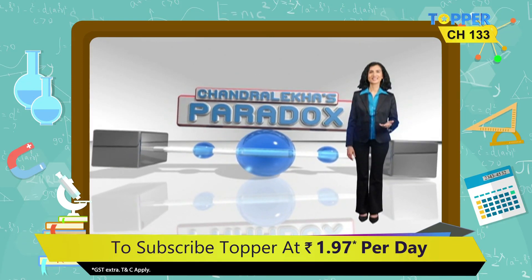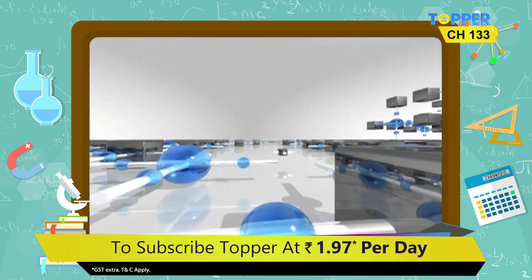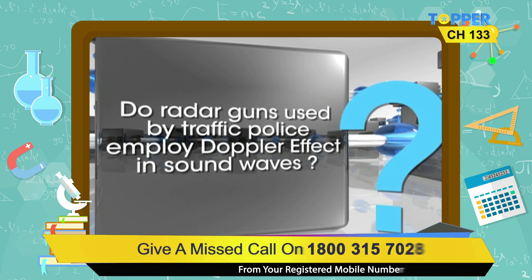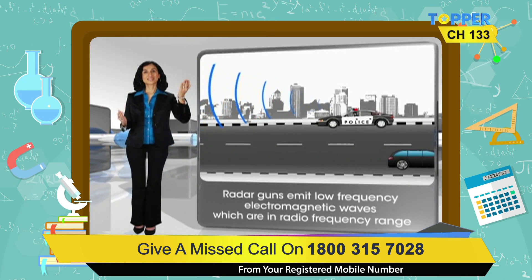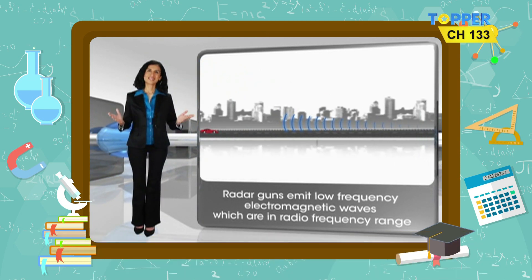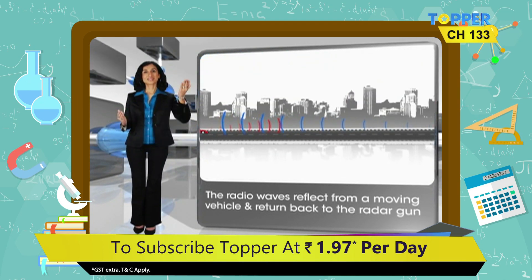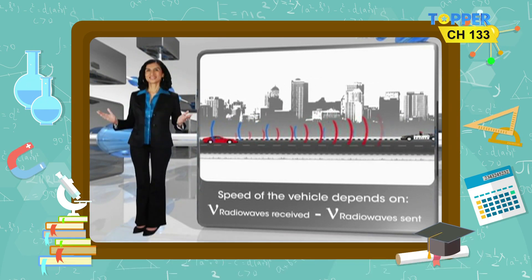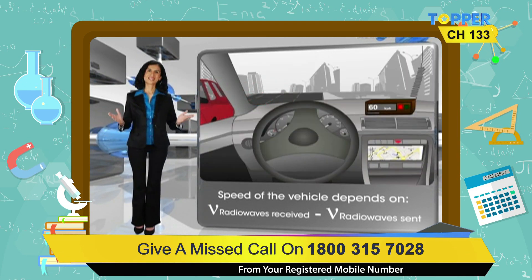In physics, what appears to be may not always be correct. Do you think that the radar gun used by the traffic police employs the Doppler effect in sound waves to catch speed defaulters? Radar guns emit low-frequency electromagnetic waves which are in the radio frequency range. These radio waves reflect from the moving vehicles and return back to the radar gun. The apparent change in the frequency of the radio waves received compared to the radio waves sent out is used to determine the speed of the vehicle.